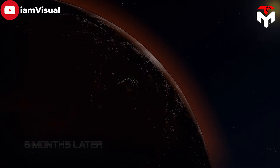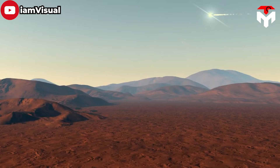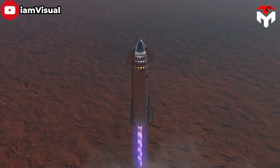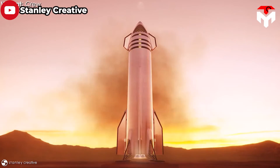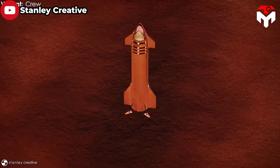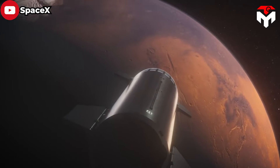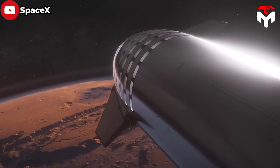Overall, the functionality of the SpaceX Starship's interior design has been carefully planned and executed to provide a safe, comfortable, and versatile environment for crew and passengers during space travel. While the interior of Starship promises a bright future for space exploration, it is not without its challenges and considerations. To sustain life and operate the various systems on such a massive ship, the energy sources for the Starship are of utmost importance.